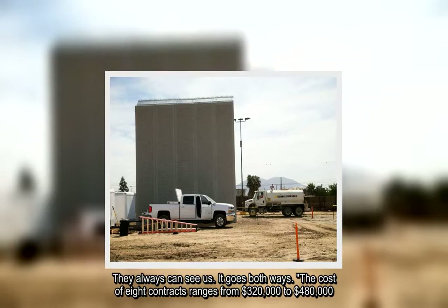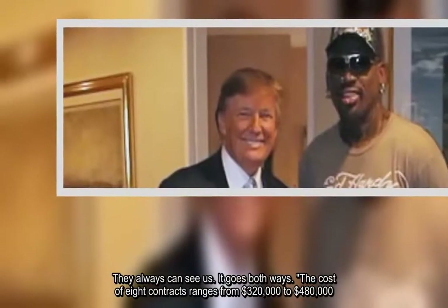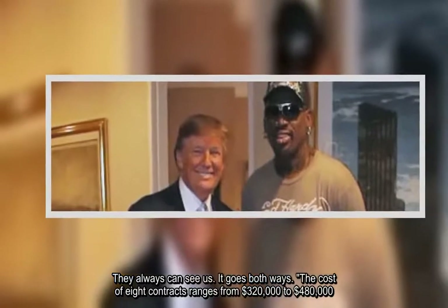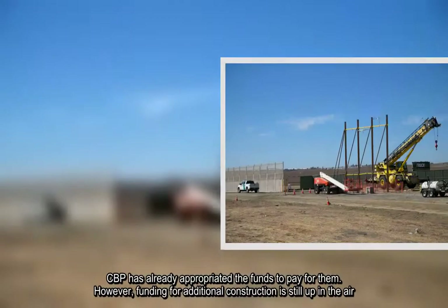The cost of the eight contracts ranges from $320,000 to $480,000. CBP has already appropriated the funds to pay for them. However, funding for additional construction is still up in the air.